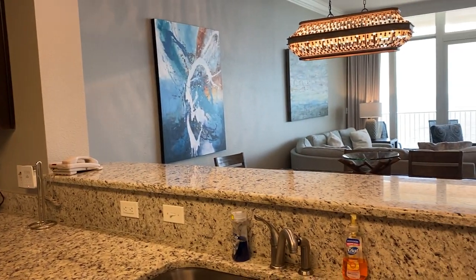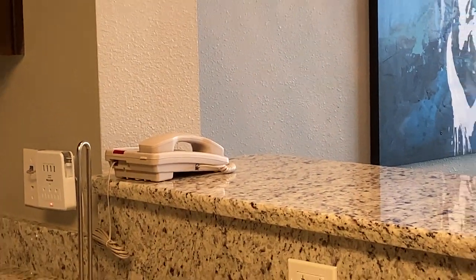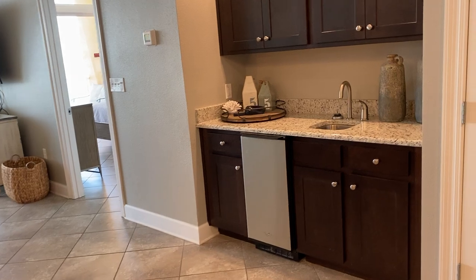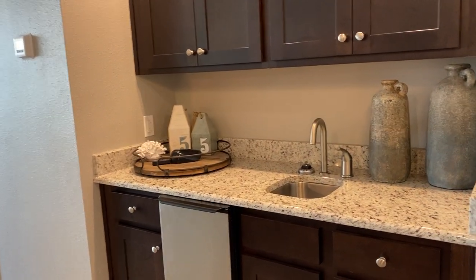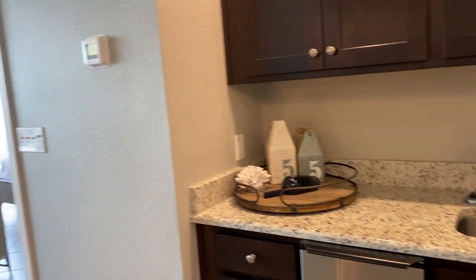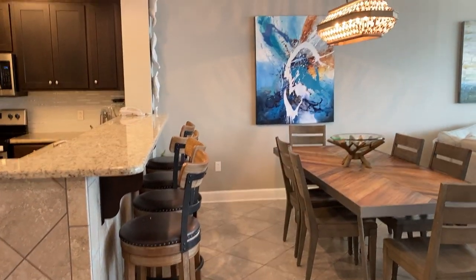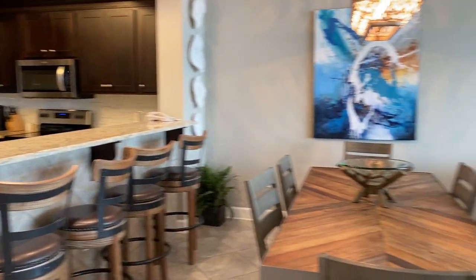It looks like they have Secure Vision. When you have Secure Vision, it gives you a house phone, and when you have renters they can pick up that phone and if they call 9-1-1, the dispatcher will know exactly where they are — it's a safety feature. Here is the wet bar.